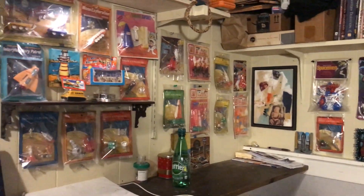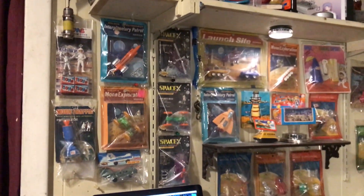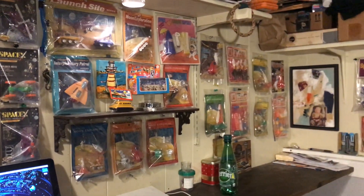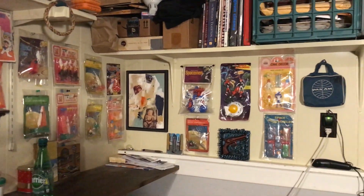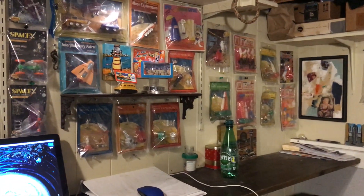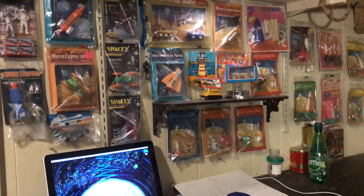I had started off collecting Hot Wheels, and at one point made the conscious decision that unless it's very special, I'm not interested in caring for packaging material for the rest of my life. With Hot Wheels especially, you need storage material to keep the packages intact, or preserve any value on them — if that's even the point of having them.